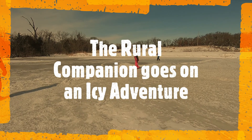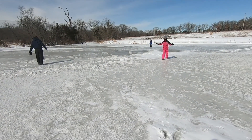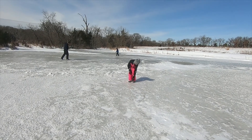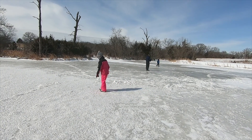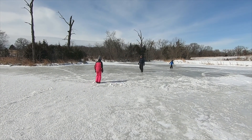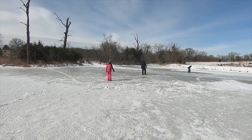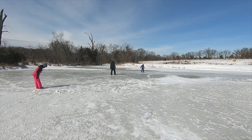The kids are way more brave than I am. I prefer to stay near the edge. Found a slushy spot.